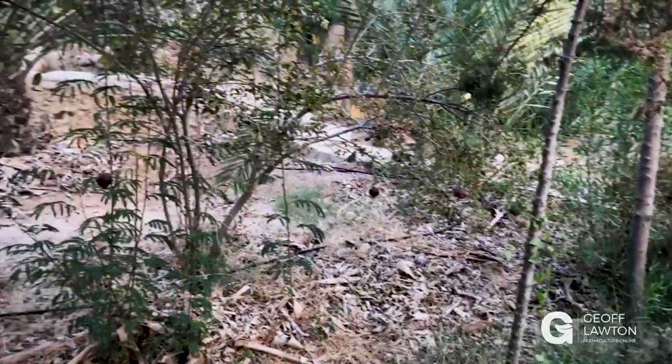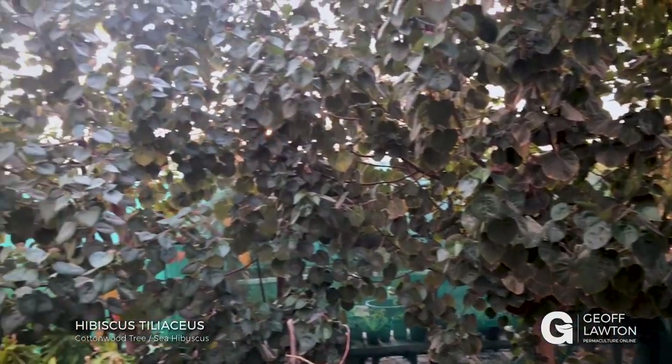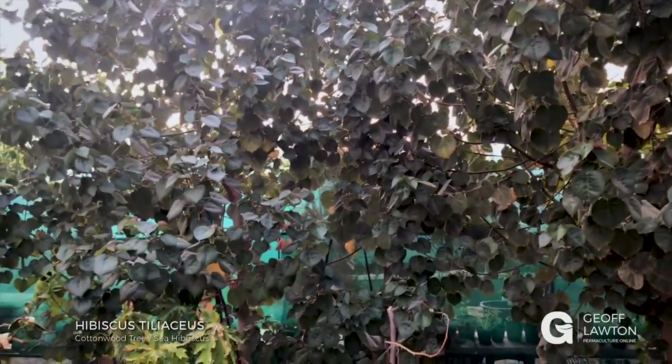There's a pomegranate — some old pomegranates left on. And here's Hibiscus tiliaceus; we've got a few of these. They're actually from the Australian coastline — they like an alkaline condition and seem to like it here. We chop and drop them for mulch.